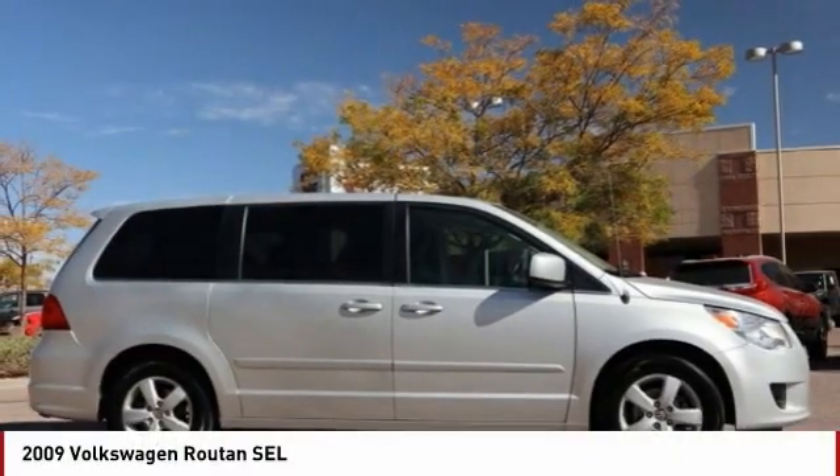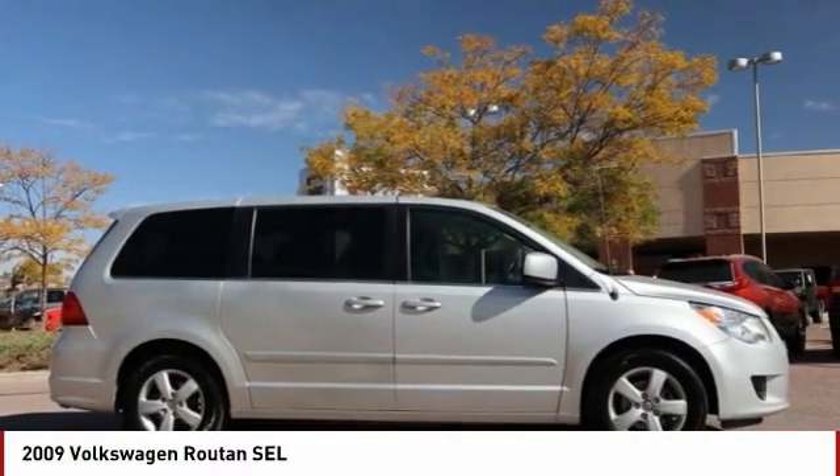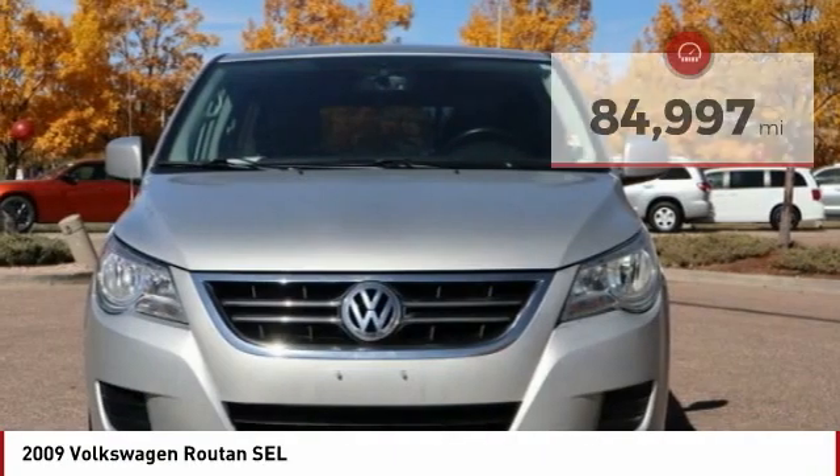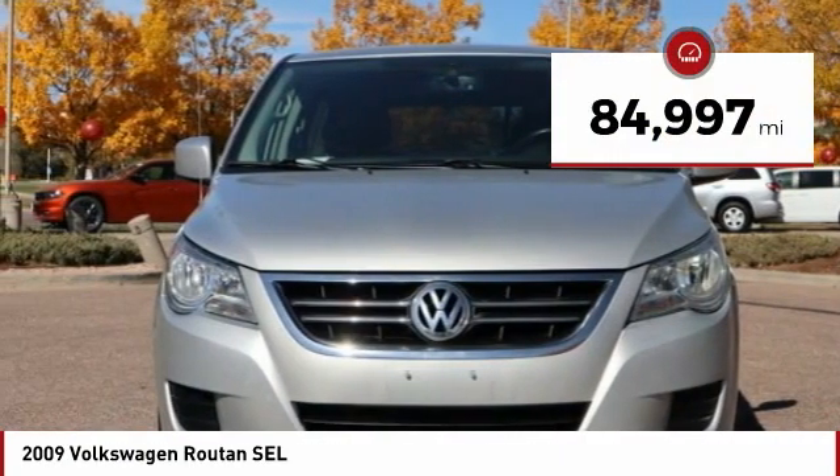Check out the 2009 Rutan. Ladies and gentlemen, start your families. The Rutan boom has begun. This vehicle has less than 85,000 miles.